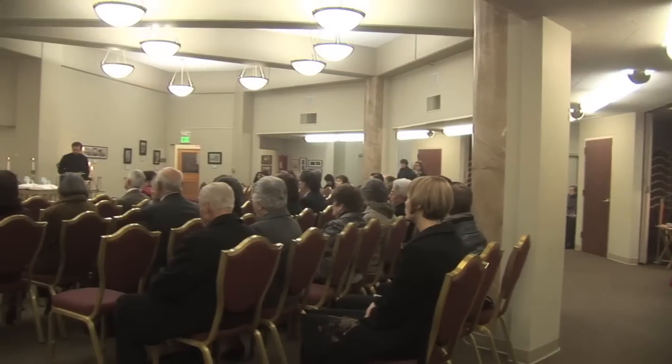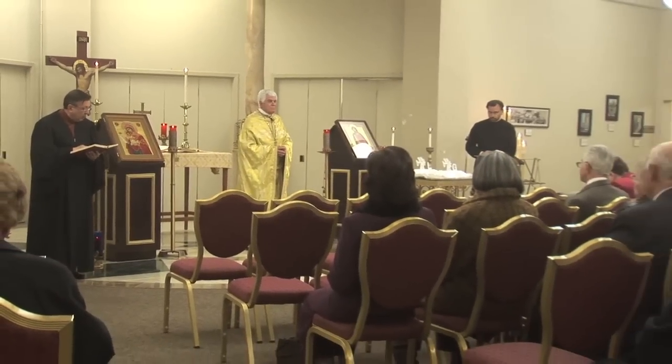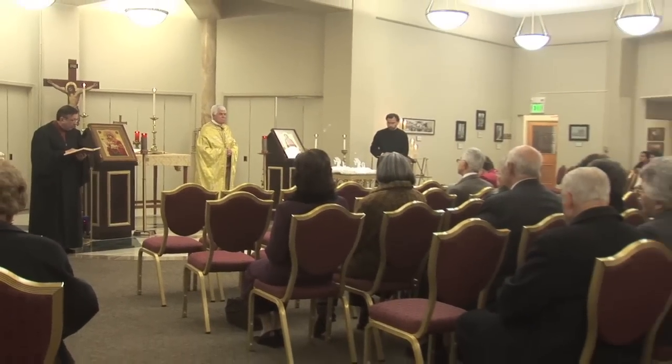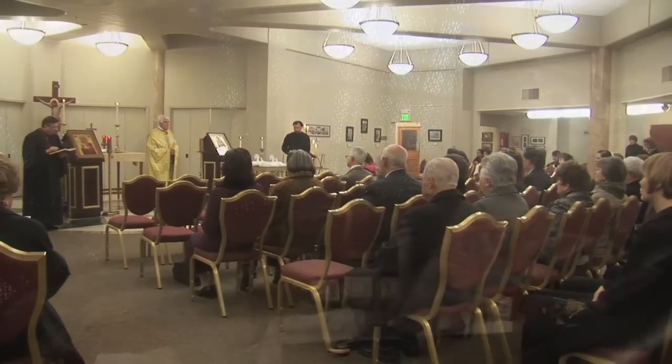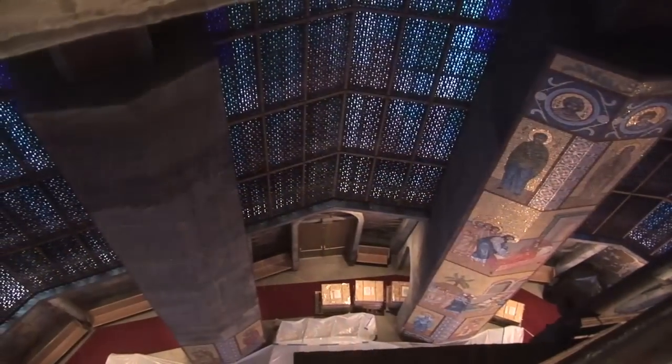For nearly ten months, the faithful of Holy Trinity held services downstairs as the upstairs sanctuary was being transformed and the retrofit process finally began.